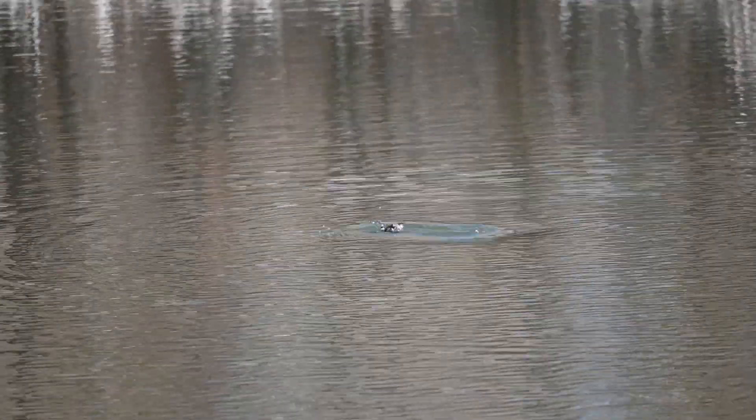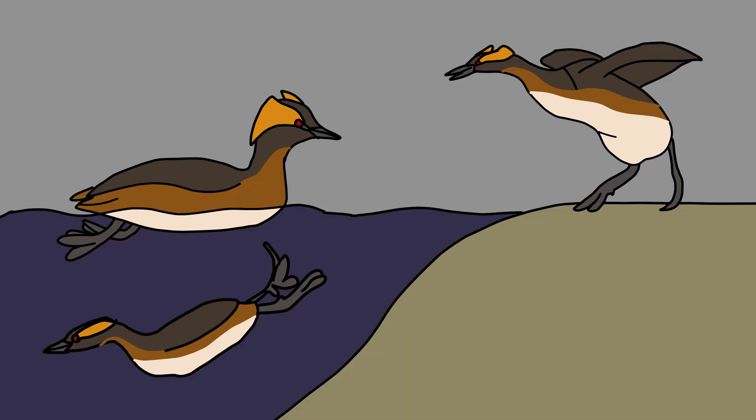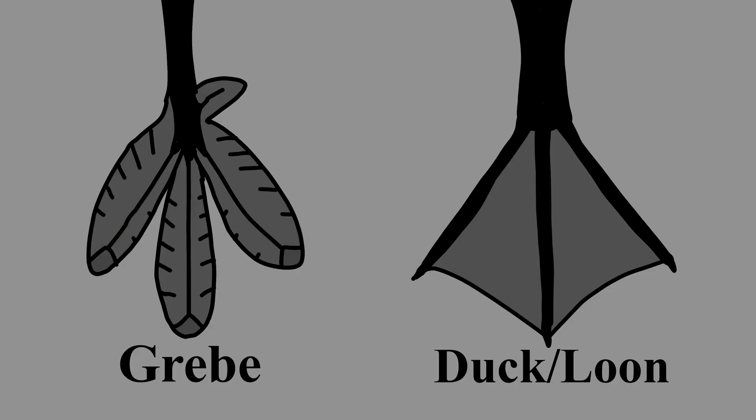Grebes spend almost their whole lives on the water, even nesting in clumps of shoreline plants. This is partially due to the difficulty or inability to walk on land. The far back limbs that make them great divers makes it impossible to walk like a duck, and the weight distribution makes it incredibly difficult for grebes to walk upright, as seen in this diagram. The feet of grebes also aren't webbed like a duck's. Each foot contains three lobed toes, more like coots, that allow them to swim more efficiently.